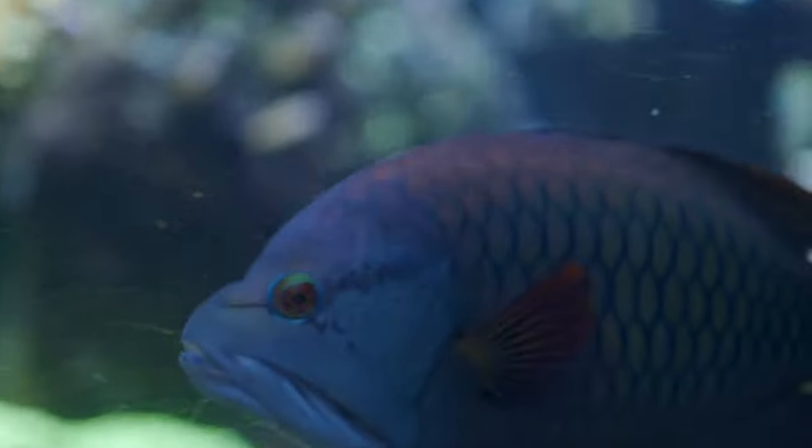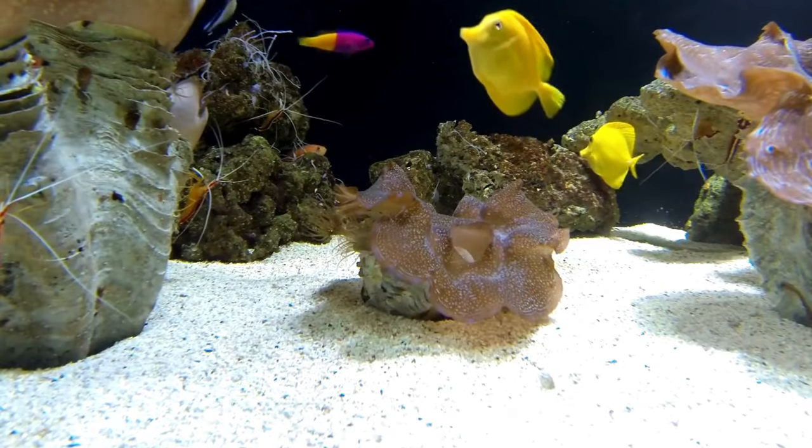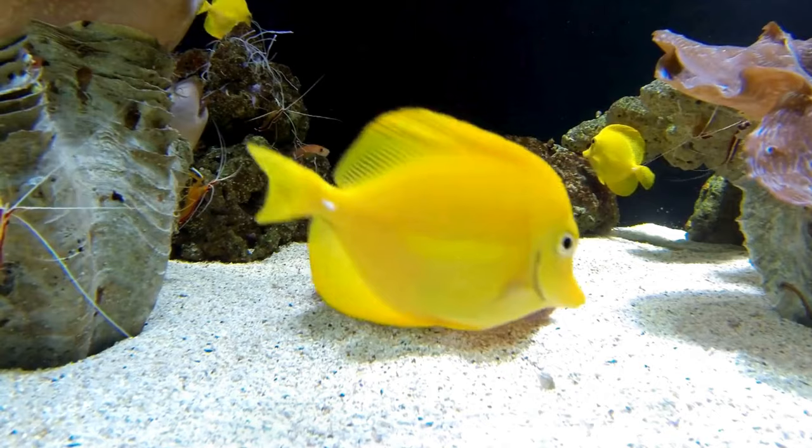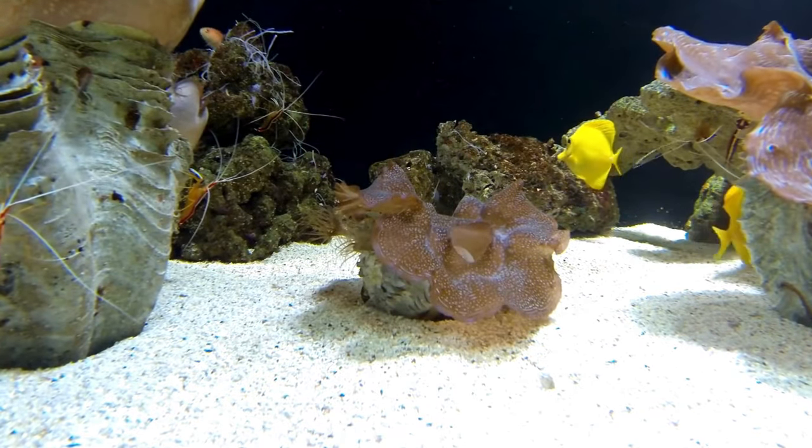Wow, weren't those Yellow Tangs just the most delightful fish you've ever seen? With their sunny disposition, important role in the coral reef ecosystem, and peaceful personalities, they truly are treasures of the ocean.